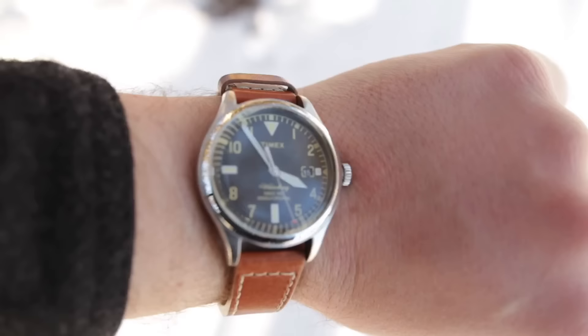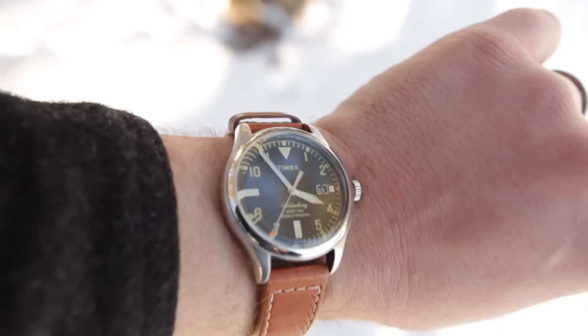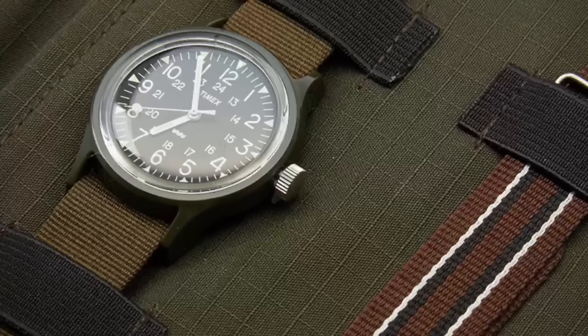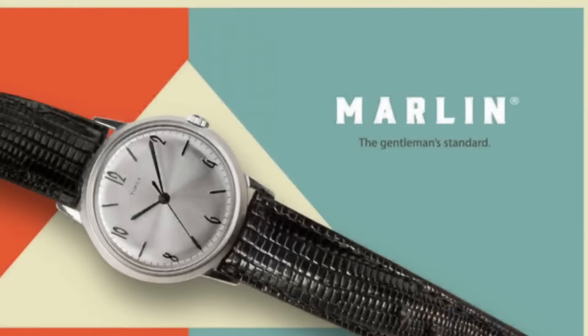Here's one watch I reviewed from Timex in 2017 — the Waterbury Collection, a collaboration with Todd Snyder, Red Wing, and Timex. Waterbury watches are very stylish. They also came out with the awesome Mark I, an aluminum case Timex that I intend to review. But the thing that really excited me — something I've been talking about for years — is a mechanical Timex: the Marlin.